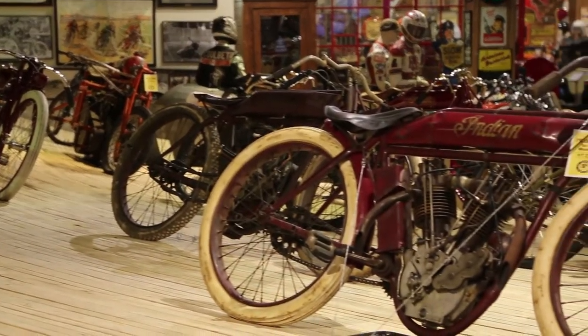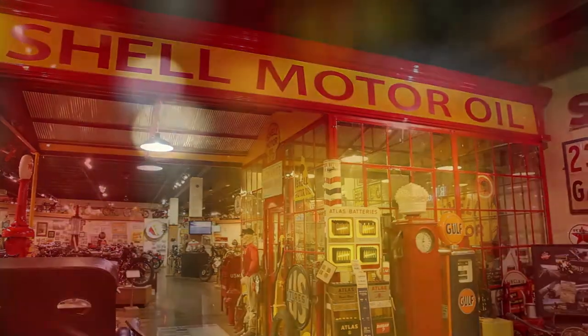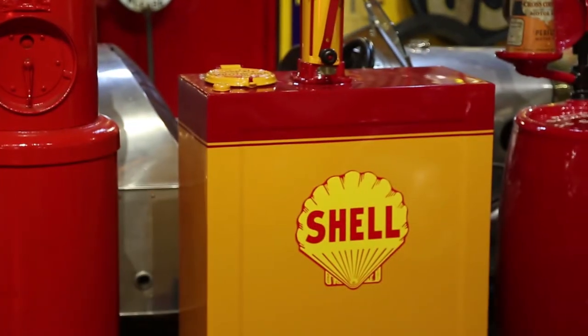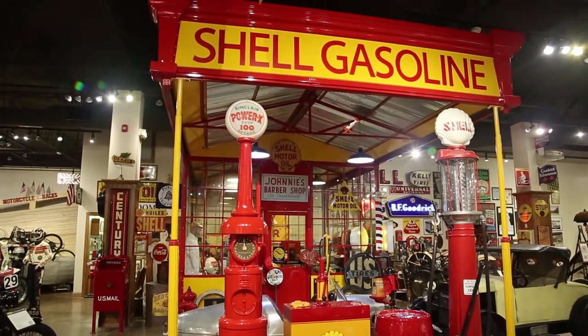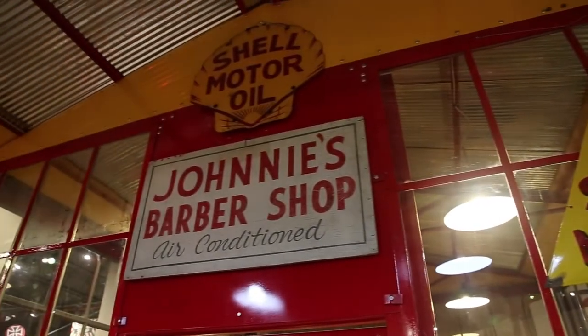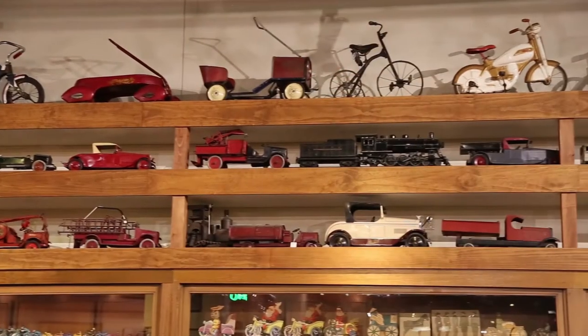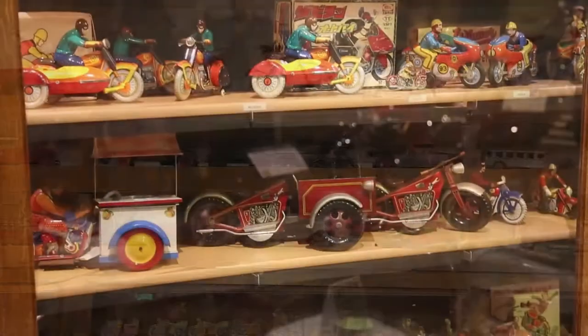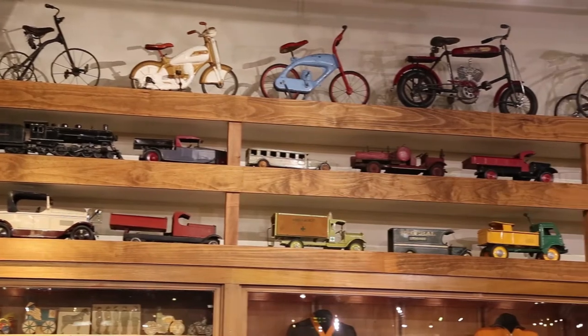We have a full-size board track curve set up with 17 board track racers on it. We have a 1925 gas station from California — it was like a package when you bought it from the dealership. They sent it folded down, you erected it, and all the gas stations in their chain looked the same. It's been restored — new glass, all repainted, and looks like it did the day it came out. We also have one of the largest toy collections in the United States. Some of the toys are each valued more than a whole live motorcycle, so kind of interesting.